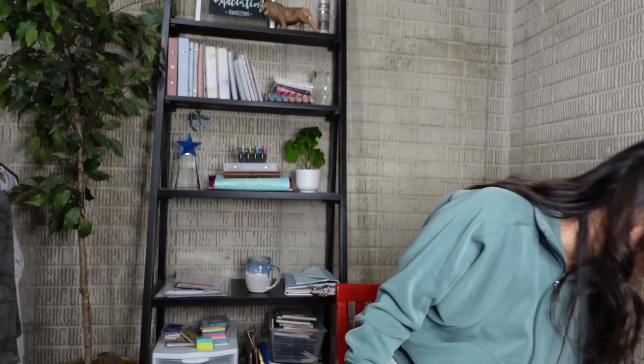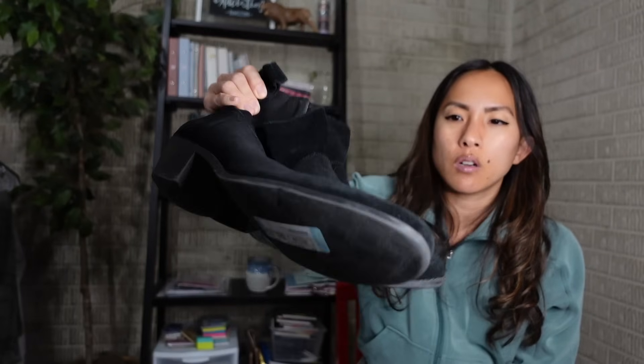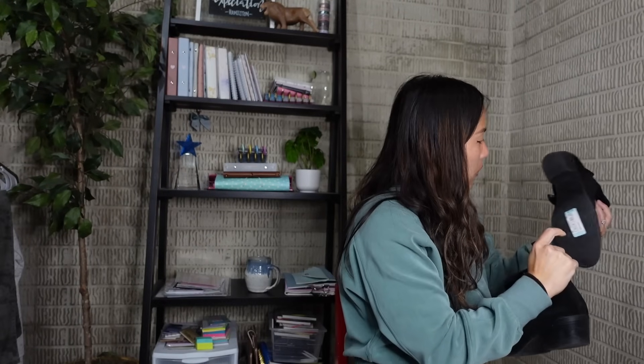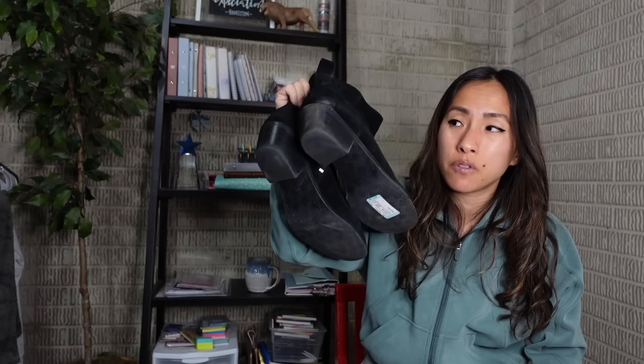I got a pair of Vionic ankle booties - black suede upper in a size 11, which is a great size. Vionic is known for comfort and these were in really good shape. They wanted $11.16 but I'm confident I can sell these for $40-50. I also got a pair of Dingo cowboy western boots - size 9, made in the USA, faux leather, in very good condition. Also $11.16 and I'm hoping to get $40-50 for those as well.